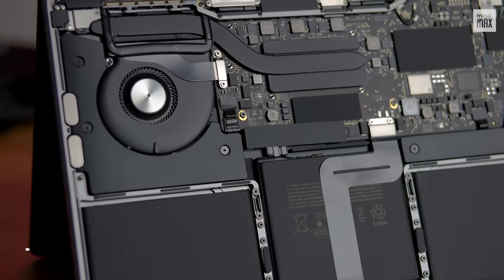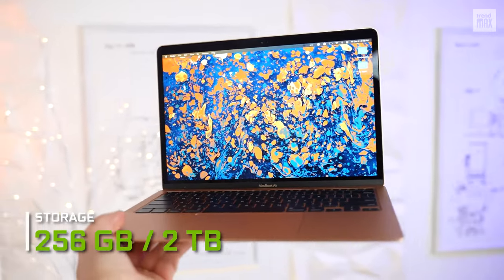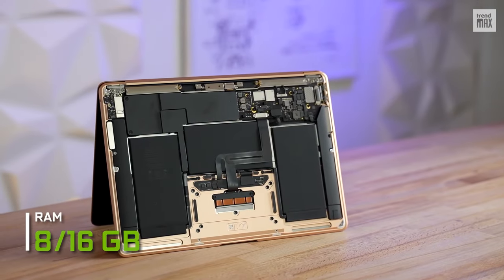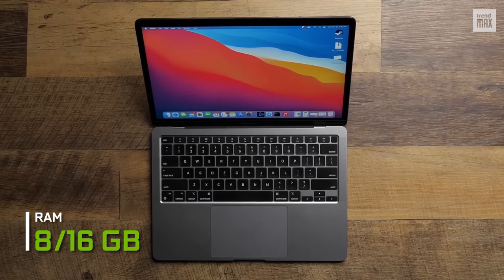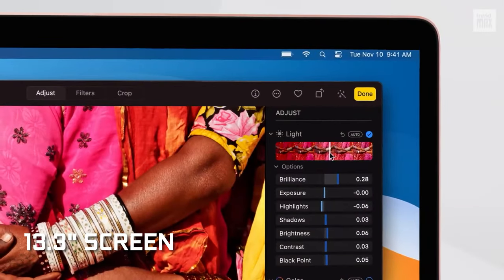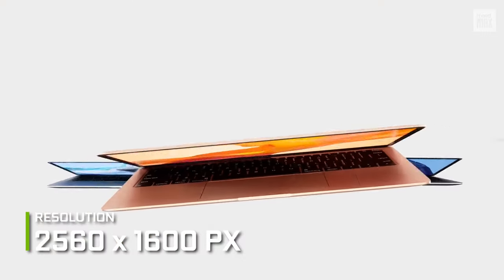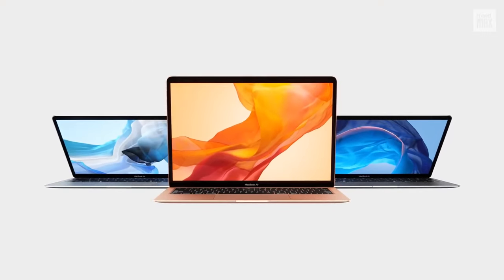If you're going to work with large files, this laptop offers storage from 256GB to 2TB, and 8GB or 16GB of RAM to make your work flow smoothly. Its 13.3-inch screen has a resolution of 2560x1600 pixels, making it totally portable with great image quality.